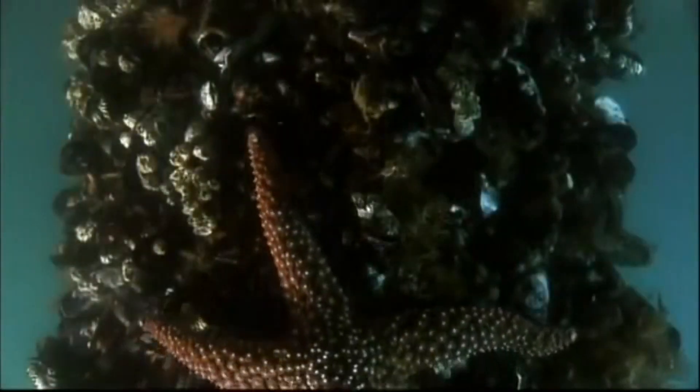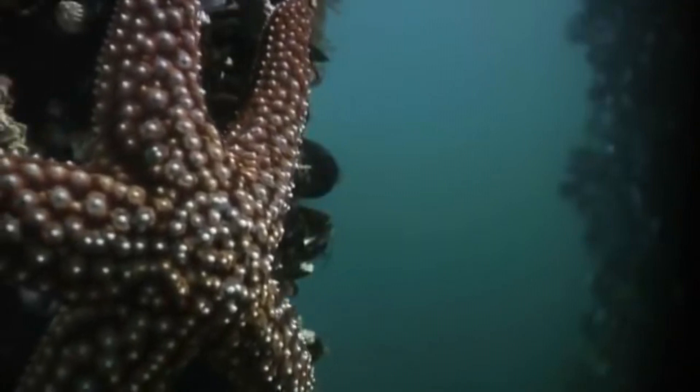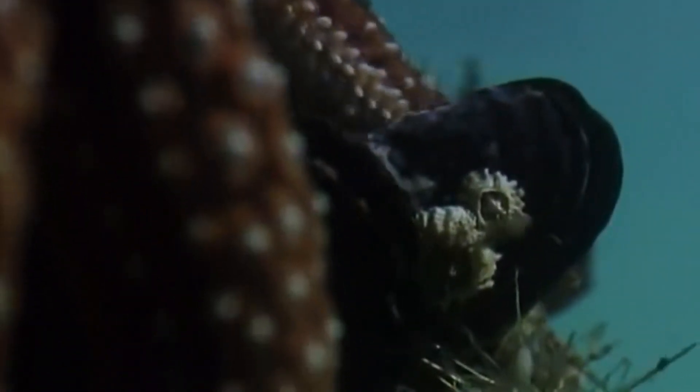Other predators to marine mussels include sea stars, whelks, and other sea snails, as well as some species of sea birds. They also have to contend with parasites of their own, such as pea crabs, who live inside their shell and eat the food they collect.